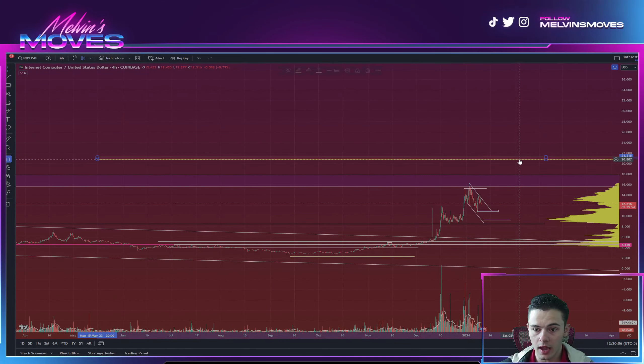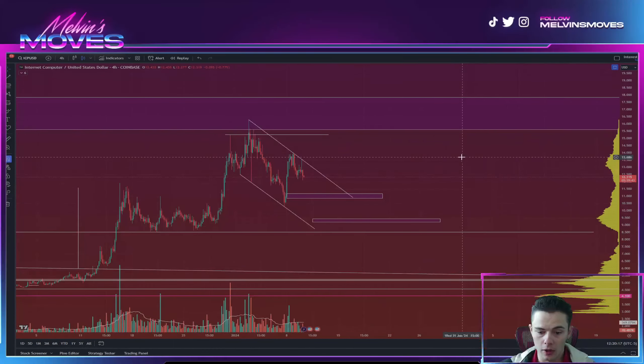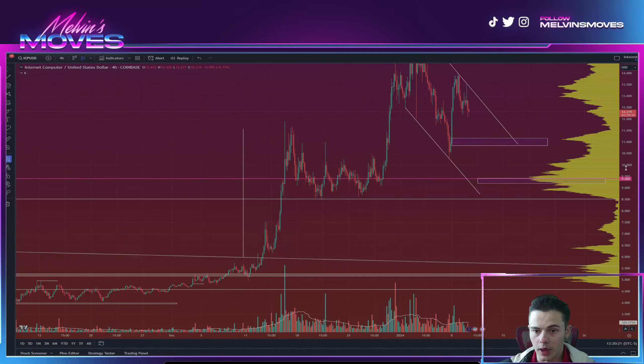The next actual target area we are looking for is that golden box, which is between about $20.74 and $21.31.